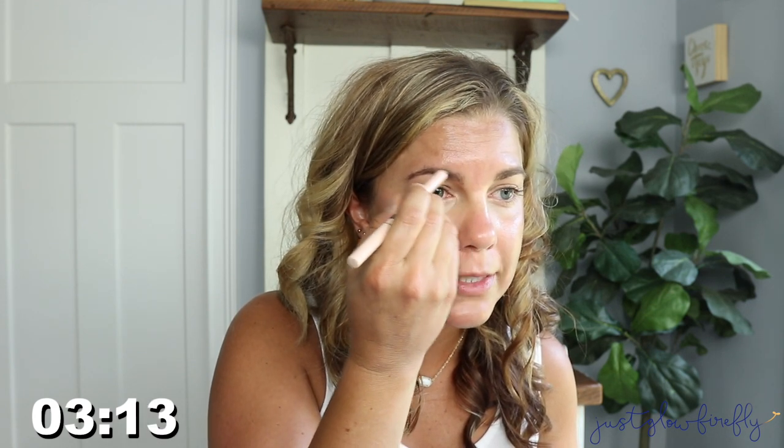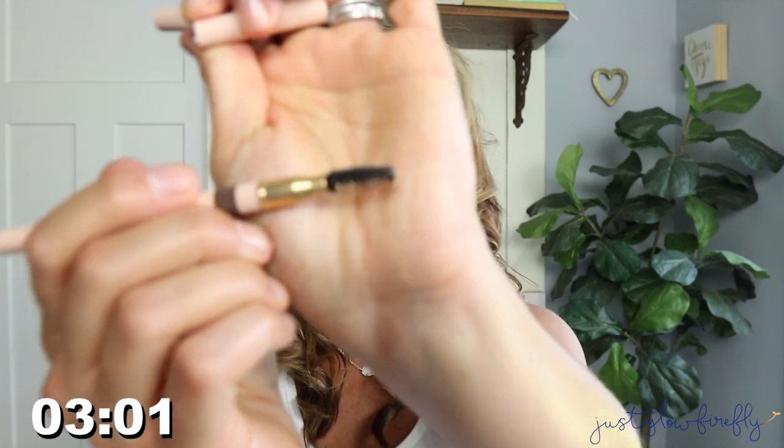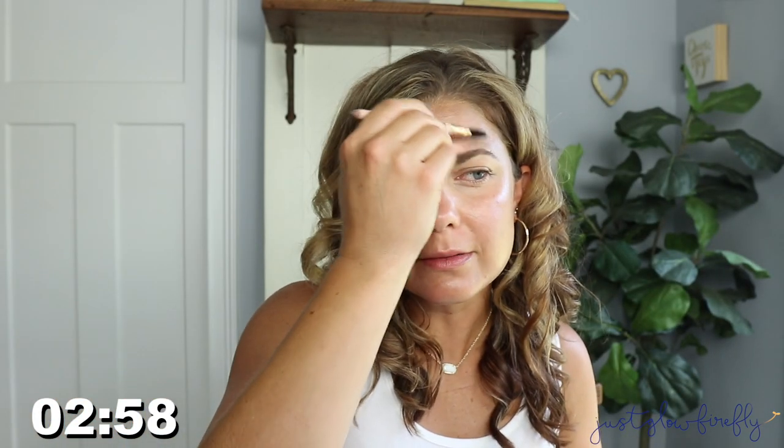Just filling them in with my Gucci brow pencil and Shatane. I really like this pencil — it's soft and easy to use. I love the spoolie; it hasn't broken on me yet, which is important.